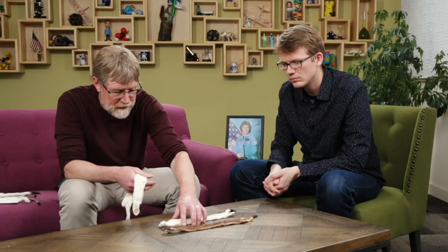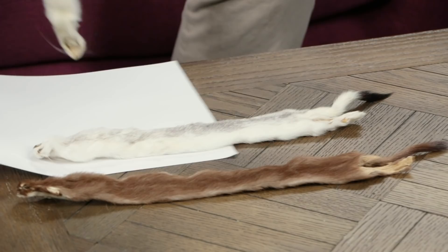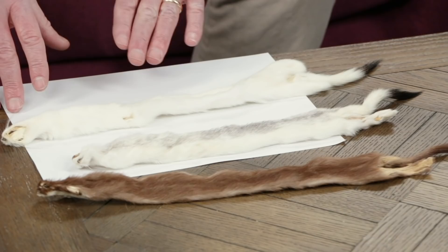Right around this time, because day length tends to track snow, the snow starts coming in. By around mid-November, this same animal is now completely white — except with this bright black tail. That's another interesting story about weasels.